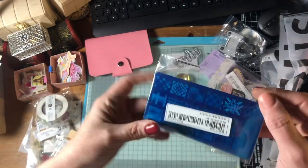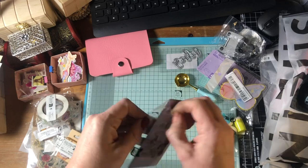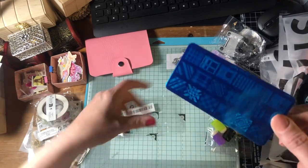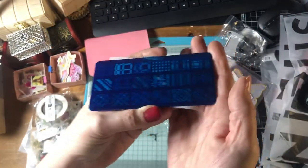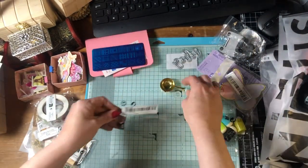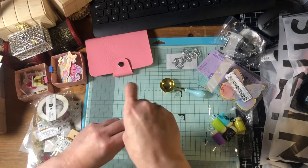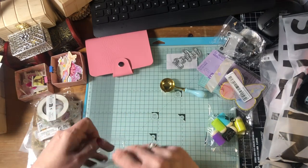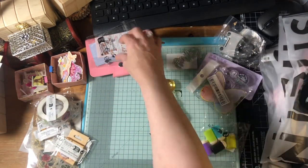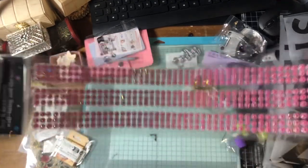There's a nail stamping sheet — it's all tartans, plaids and that sort of stuff. This one would fit perfectly in the stamping plate holder, but I've got some that won't fit, so I'm not sure if I'm going to use it. Some pretty little fairy gems as well.